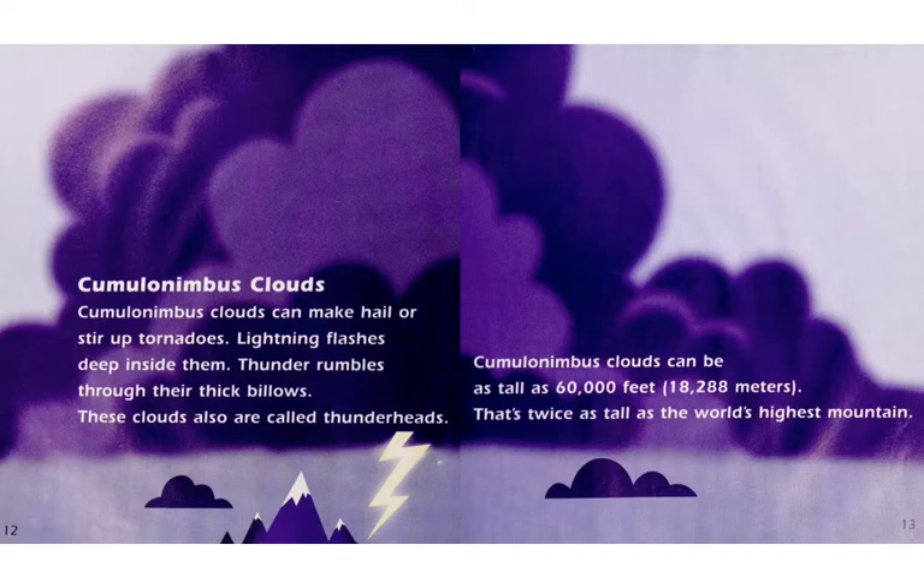Cumulonimbus clouds. Cumulonimbus clouds can make hail or stir up tornadoes. Lightning flashes deep inside them. Thunder rumbles through their thick billows. These clouds are also called thunderheads. Cumulonimbus clouds can be as tall as 60,000 feet — just over 18,000 meters. That's twice as tall as the world's highest mountain.